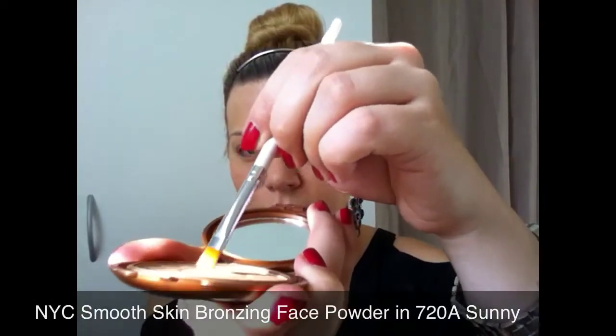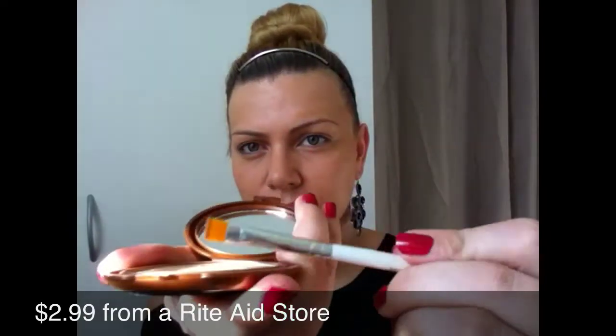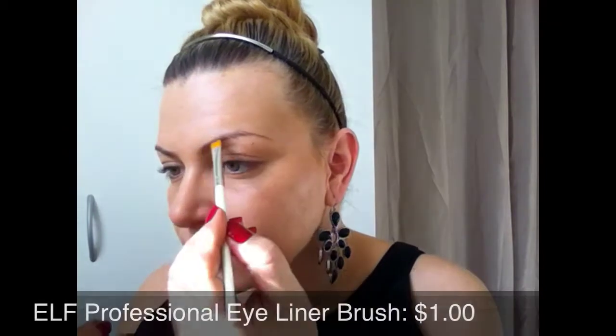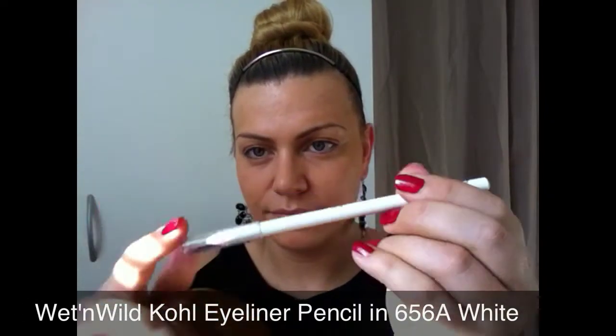Moving on, I'm going to use this bronzer by NYC and this elf brush to fill in my eyebrows. I don't need that much, but my eyebrows look much more done and defined with a little bit of color. You can also use this powder to contour — it's very blendable and very smooth, just like its name: Smooth Skin Face Powder. I really like this bronzer and use it on a daily basis.